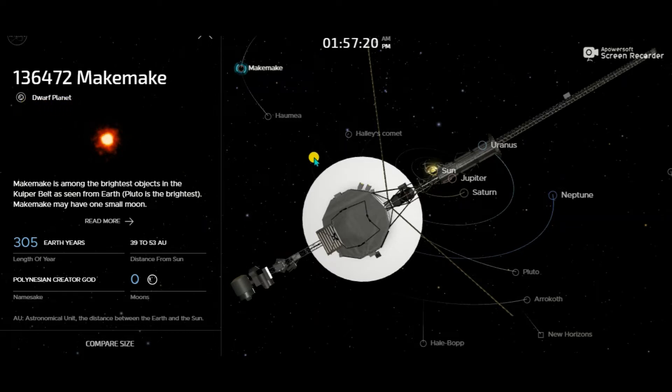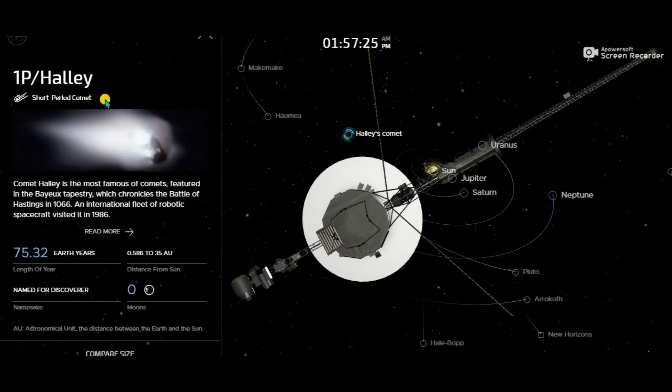Now let's move to Halley's Comet. You might not be familiar with this, but it is the most famous comet. An international fleet of robotic spacecraft visited it in 1986. Halley's Comet is famous for chronicling the Battle of Hastings in 1066. It has no moon and is a short-period comet. Its distance from the Sun ranges from 0.586 to 35 astronomical units, and its year length is 75.32 Earth years.